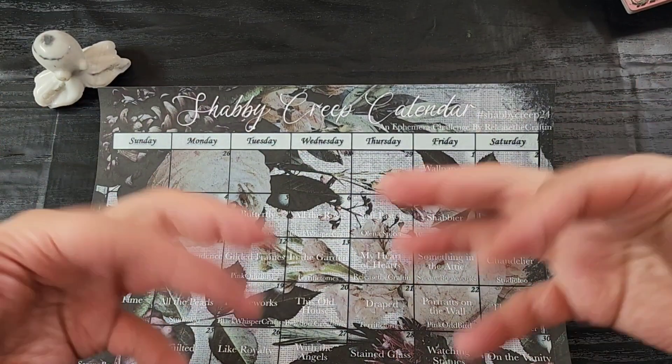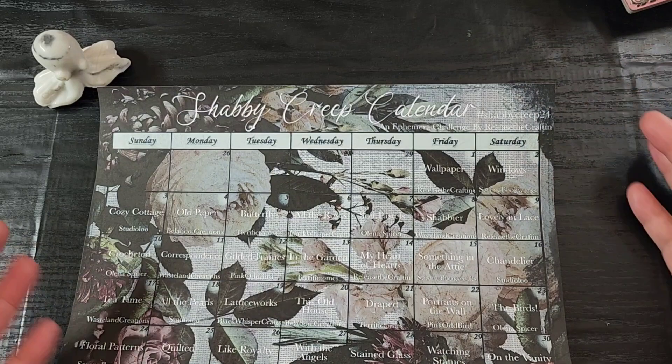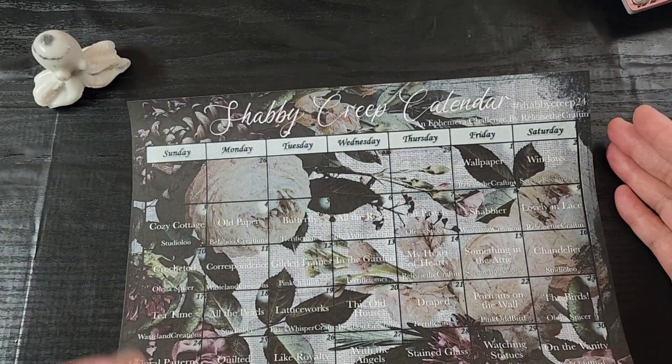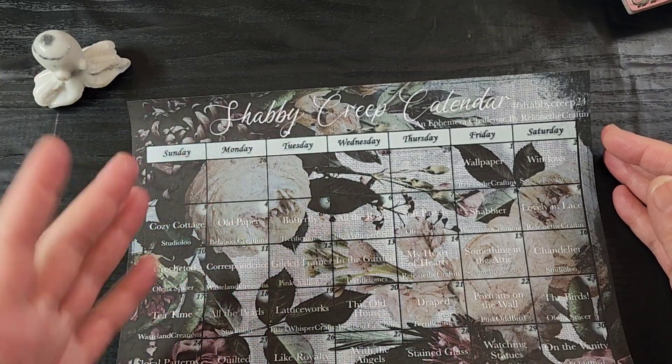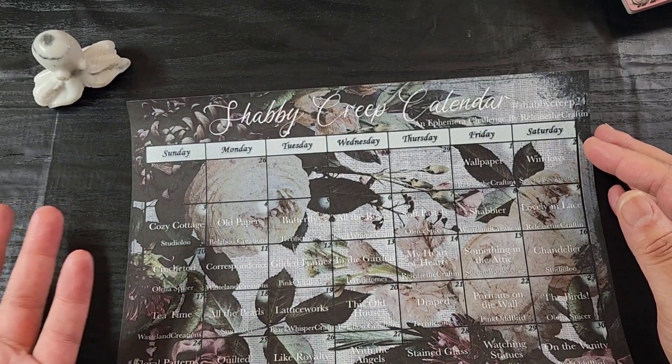Hey guys, welcome back to Lisa Crafton. Priscilla here with a little announcement — a kickoff party, I guess — for the Shabby Creep Challenge. You might be wondering: what is the Shabby Creep Challenge? Well, I'm going to tell you, because it's been a while since I've done a challenge on my channel.